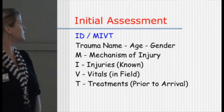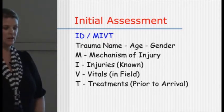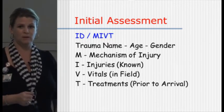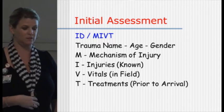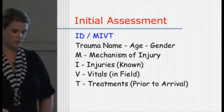So the MICN report — like I said, we give a trauma name. They usually give us age and gender, the mechanism of injury, which is really important, what injuries they can find on the patient, vital signs if they can get them, and what treatments they've done prior to arrival.